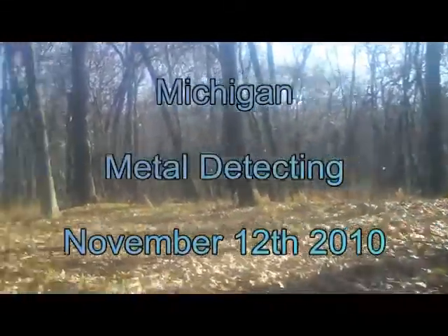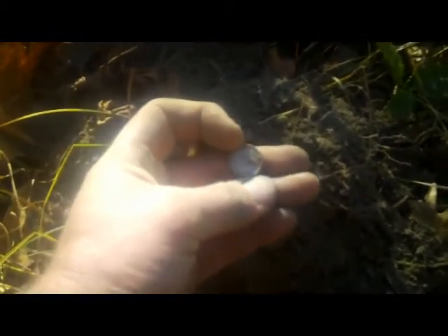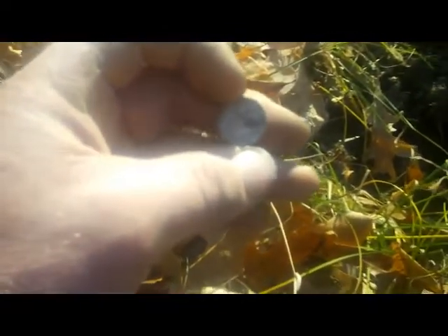Good afternoon everyone, back out at the park hunting a section of woods. Picked up one trash item on the first target, then got a signal right at four and a half inches — and I have silver here. It's a Roosevelt, so that's a cool find, nice start. I'm out here with Mike and we're going to try our luck. Let me get a close-up of that.